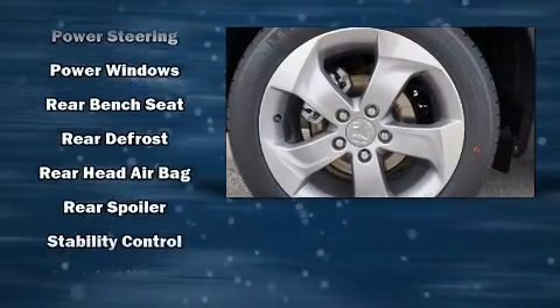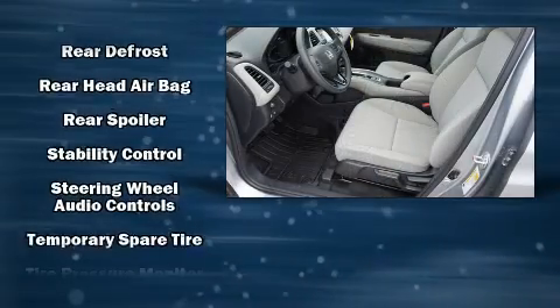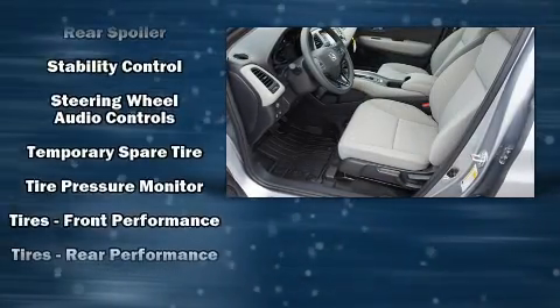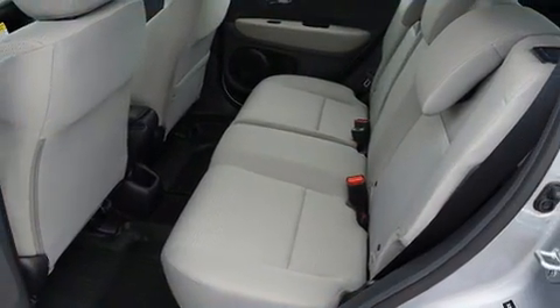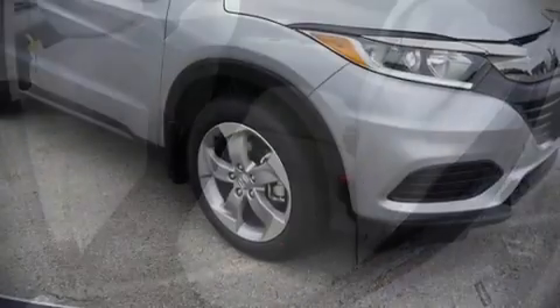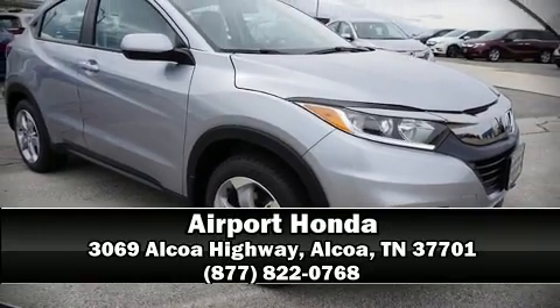A security system and four-wheel disc brakes with ABS round out the safety package. With electronic stability control supplementing mechanical systems, you'll maintain precise command of the roadway. Please don't hesitate to give us a call.